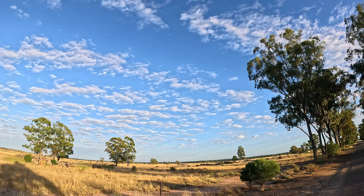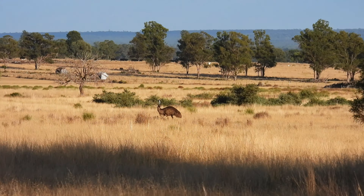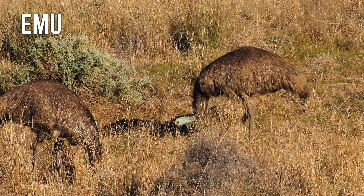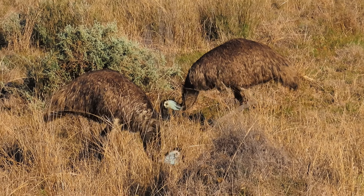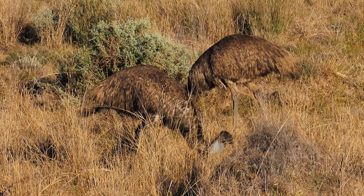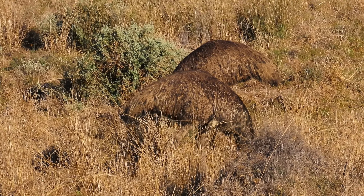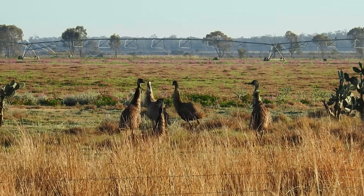Off in the distance we have some Emus. It seems strange that we can see these not too far from Brisbane — they've always come across as a bird you would only see out in the remote outback. The Emu is Australia's largest bird. They can grow up to 2 metres and weigh 60 kilos, and can sprint up to 50 kilometres per hour, making them the second fastest running bird in the world after the ostrich.